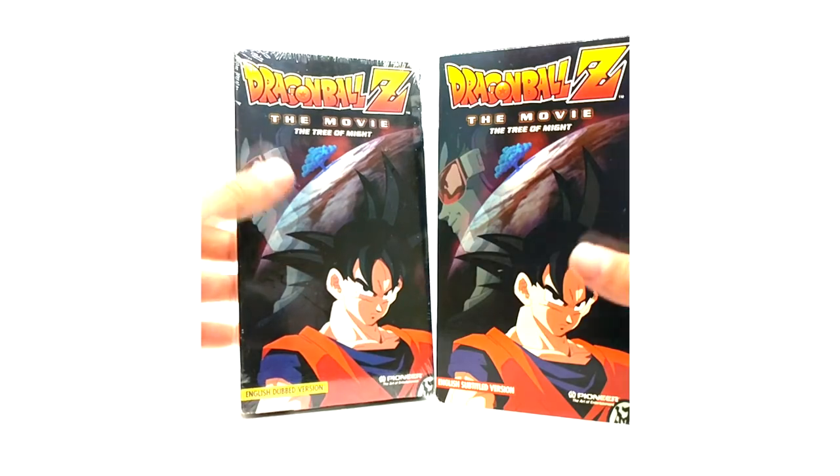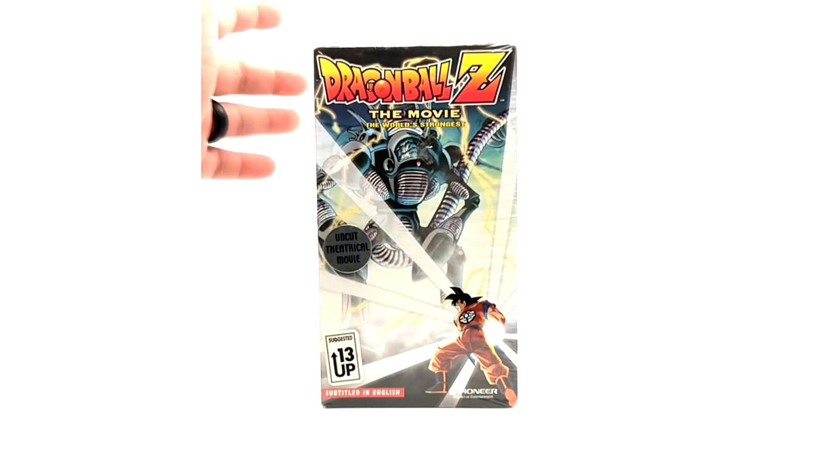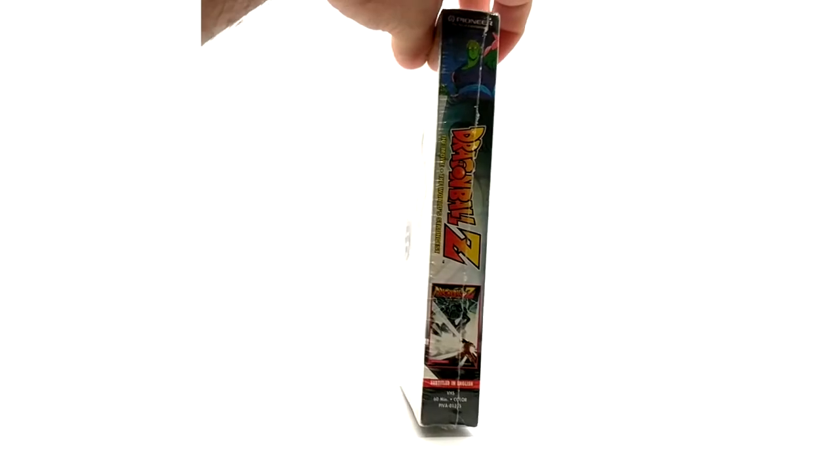Comparing it to the English dubbed version you can obviously tell the differences. Now last but not least we have World's Strongest, which I do have sealed thankfully. This is the easiest to get in subtitled form, as you can see 'subtitled in English' at the bottom and on the spines.